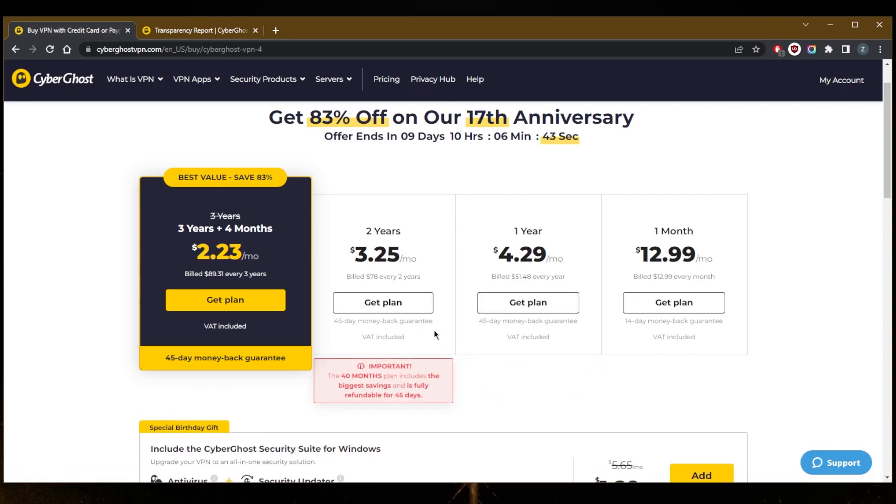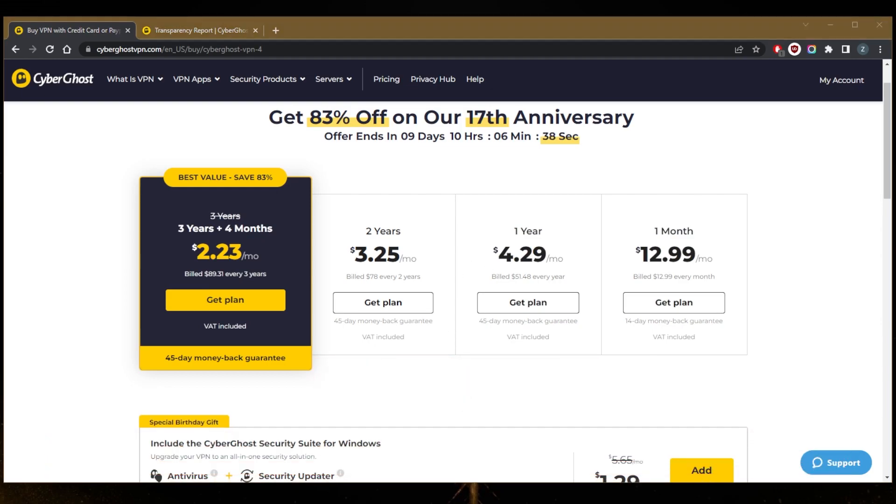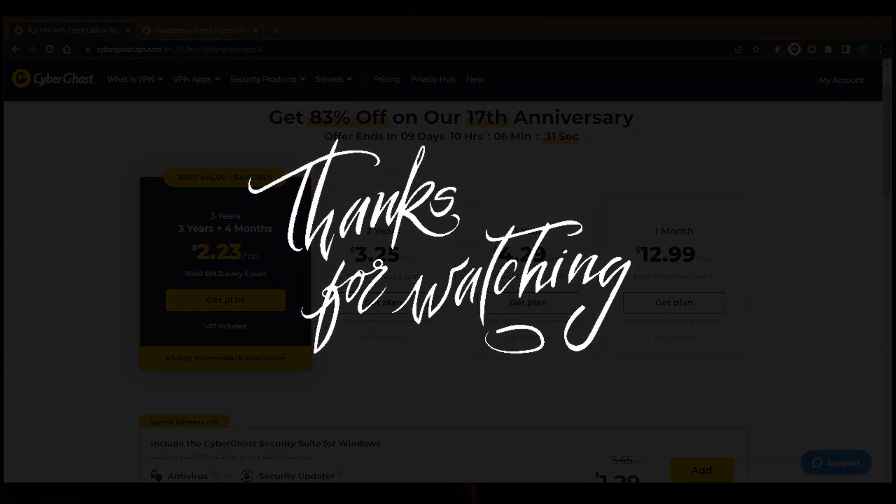So that's pretty much it for this video. You'll find links to pricing discounts as well as a full review in the description down below. If you have any questions, I'll be able to answer all of them. Like and subscribe if you'd like to support the channel and stay up to date with everything VPNs and cybersecurity. Thank you guys very much for watching. I'll see you in the next one. Have a wonderful day.